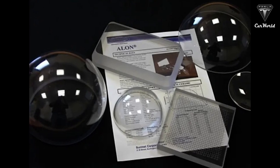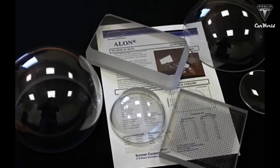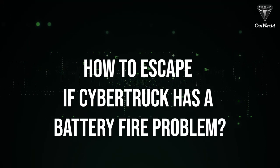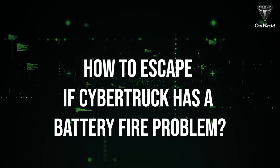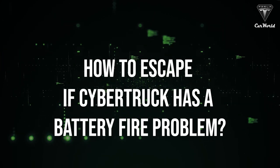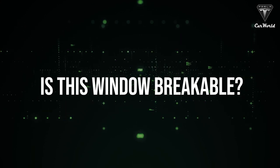This is an impressive feat, especially since it's half the weight and thickness of traditional transparent armor. However, the hardness of the transparent aluminum is one of the main problems that came into the spotlight. How would you escape if the Cybertruck suddenly malfunctions with the battery, short-circuits, or even catches fire? Would the window even be breakable?